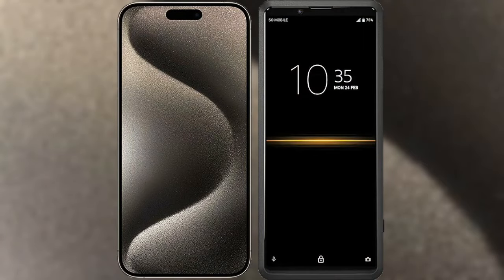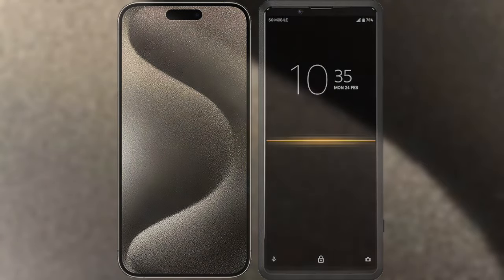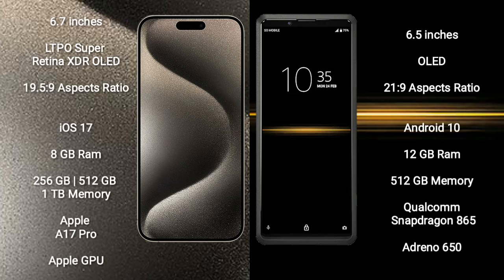I will compare the new iPhone 15 Pro Max with Sony Xperia Pro. The iPhone 15 Pro Max comes with a 6.7-inch LTPO Super Retina XDR OLED display with an aspect ratio of 19.5:9. The Sony Xperia Pro comes with a 6.5-inch OLED display with an aspect ratio of 21:9.